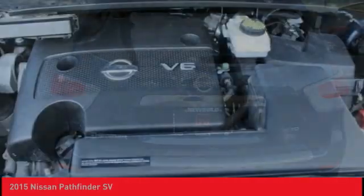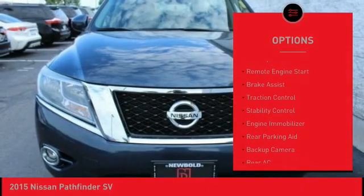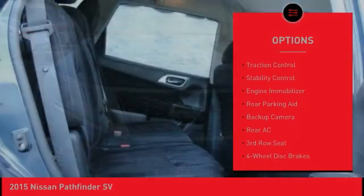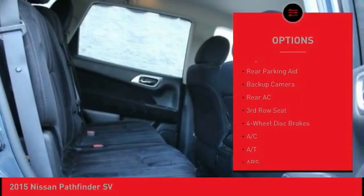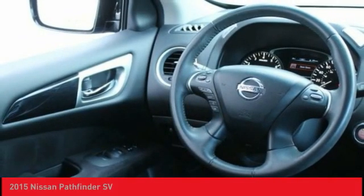Here are some of this vehicle's great options: tire pressure monitor, four-wheel drive, aluminum wheels, rear spoiler, remote engine start, brake assist, traction control, stability control, engine immobilizer, rear parking aid.